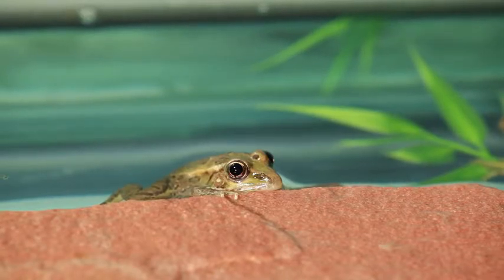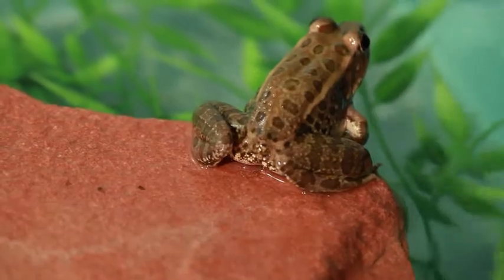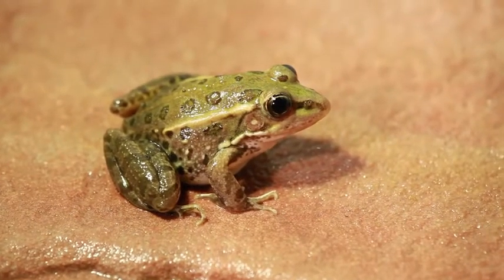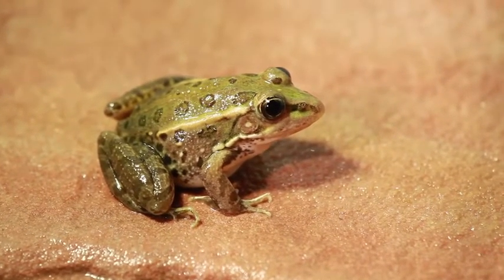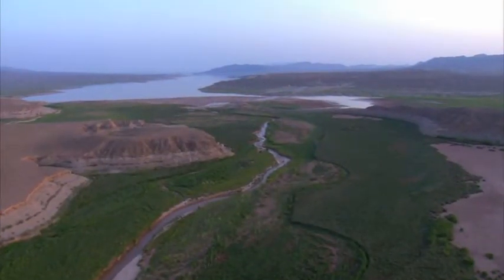The Relic Leopard Frog is an animal that biologists thought was extinct, back in probably the late 50s. It wasn't until the early 1990s when scientists rediscovered the animal on some springs near Lake Mead.